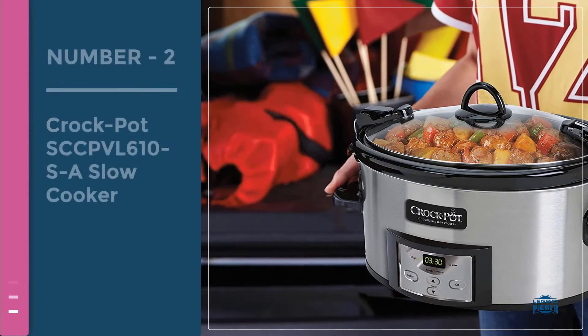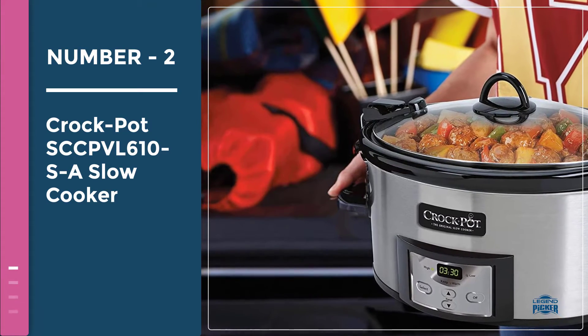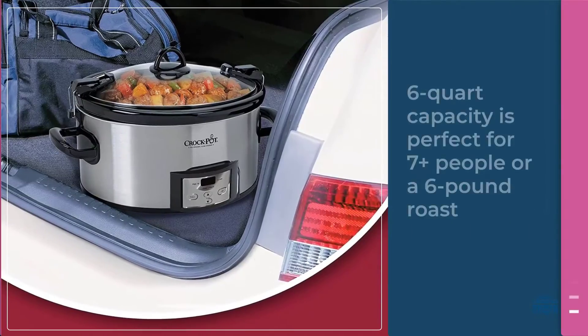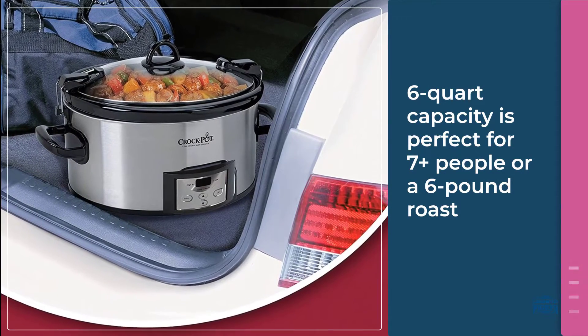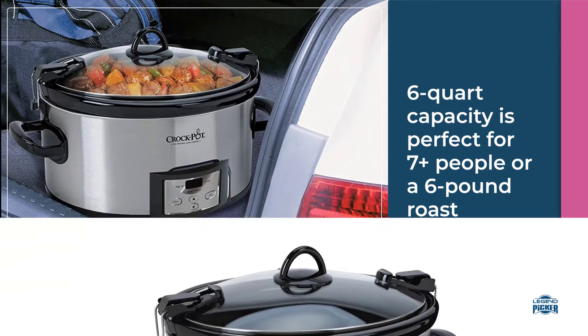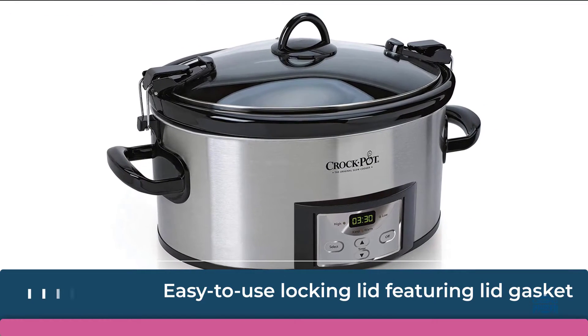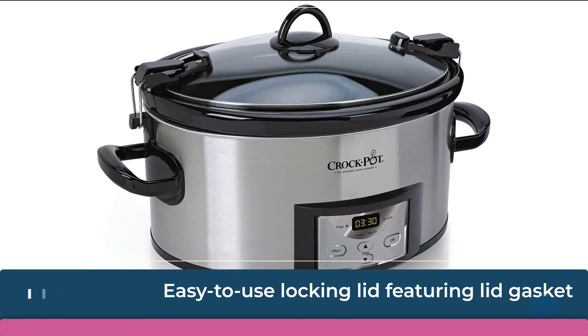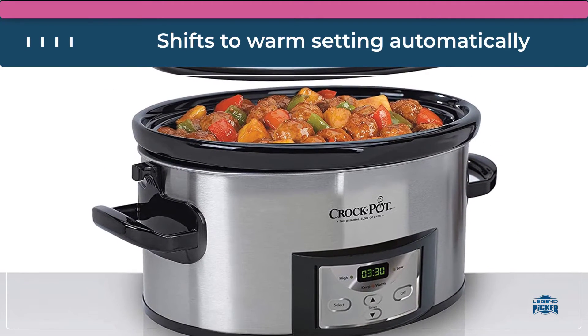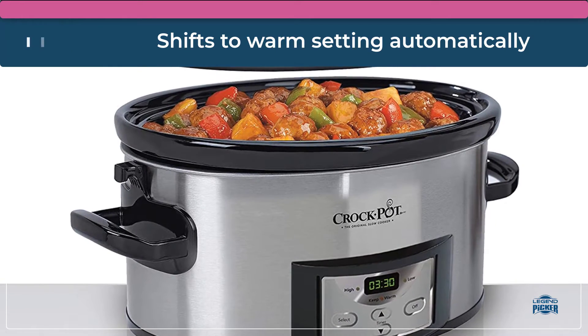Number two: Crock-Pot SCC PBL 610 SA slow cooker. The Crock-Pot programmable cook and carry slow cooker with digital timer is made for portability. Its secure locking lid and rubber gasket create an airtight seal, helping to prevent spills on the road. Food stays inside and you arrive at your destination without any worry or mess. Bring this portable slow cooker to potlucks and family gatherings.